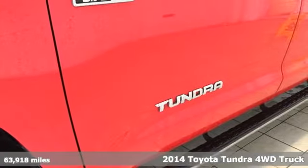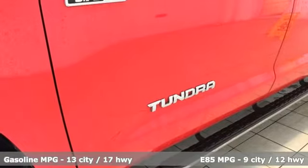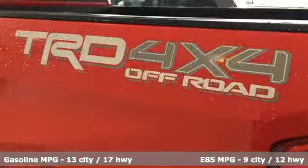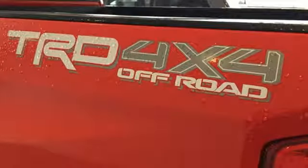A great vehicle is comprised of great features like these: streaming audio, power heated mirrors, manual tilting steering column, wireless phone connectivity, and air conditioning.